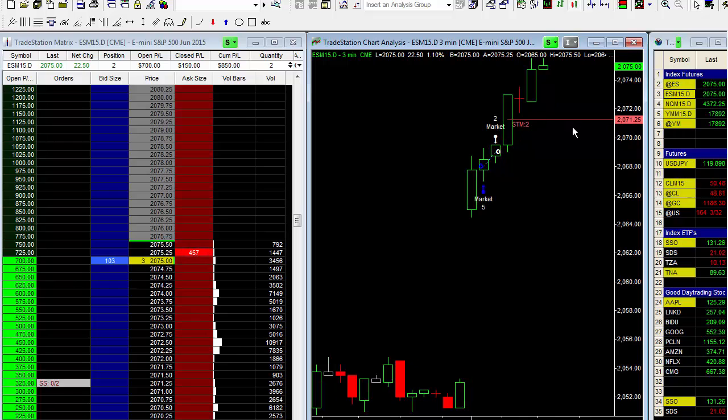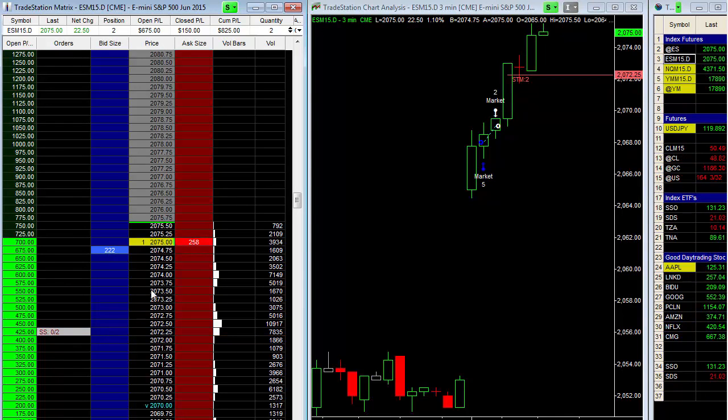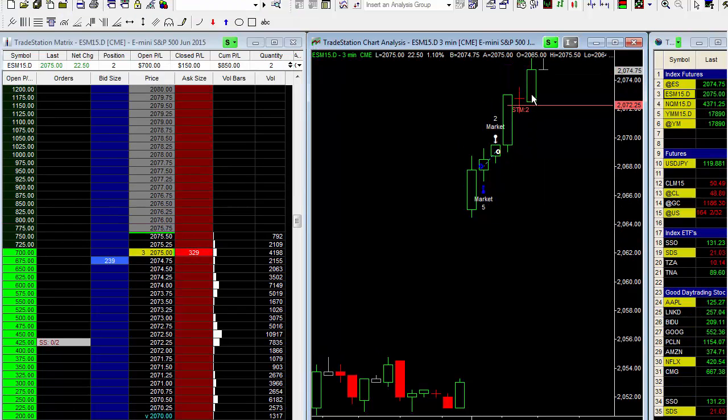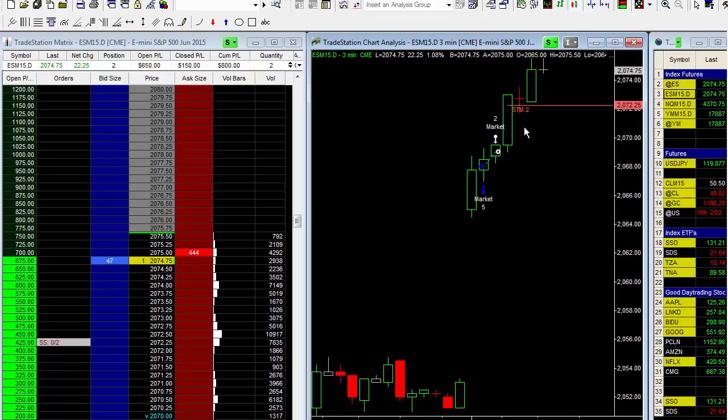I'm going to go ahead and move the stop up to 2072.25 — moving up one more point. You can see how that was moved up to below the prior three-minute bar's low to lock in even more profits. We're up about eight and a quarter right now and the market has been open for 18 minutes.